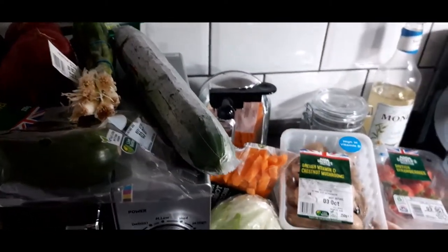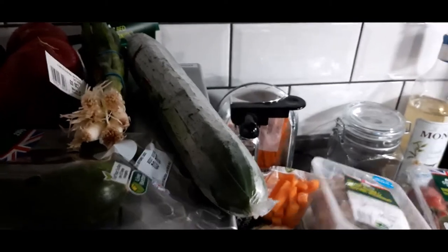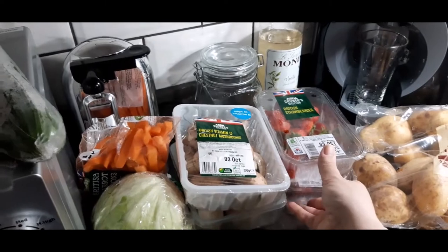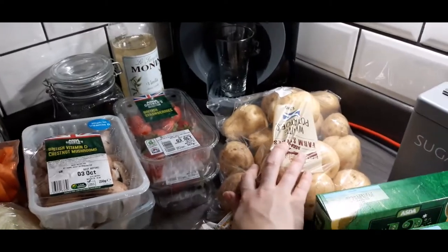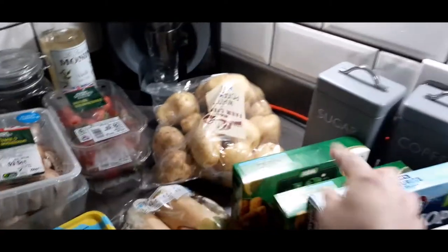I've got a pack of brown mushrooms which we absolutely love, and white mushrooms. Got two punnets of strawberries because we have family coming on Sunday — that's also the reason I'm making a big lasagna. And a big pack of potatoes because I like to make homemade chips for fish and chips.